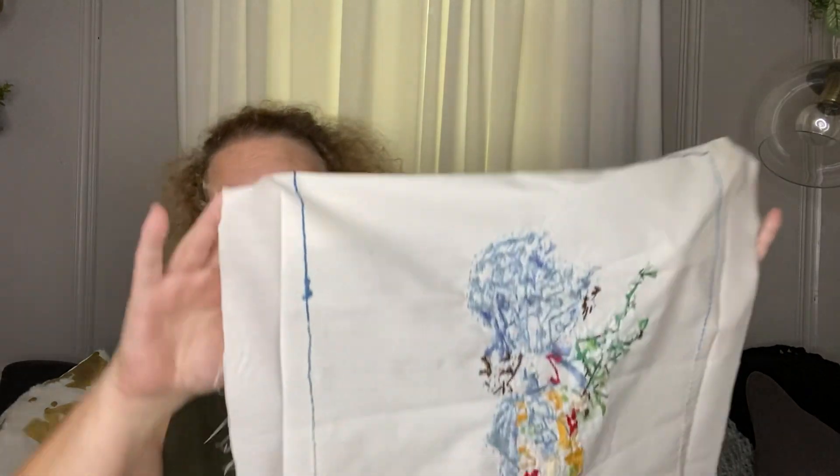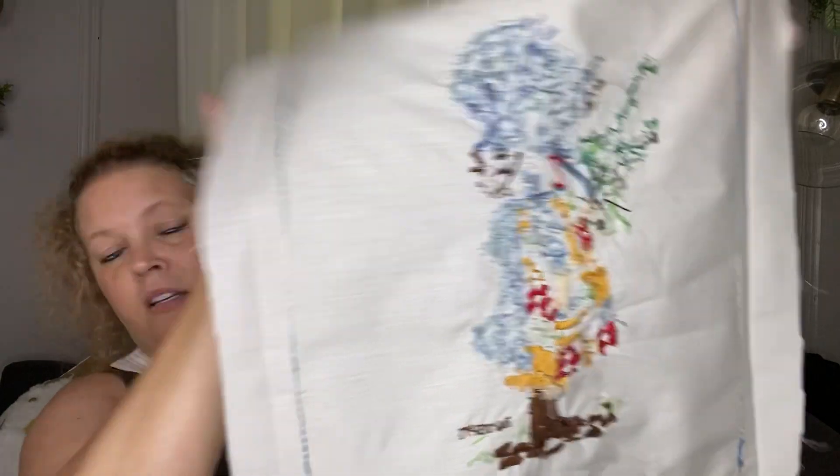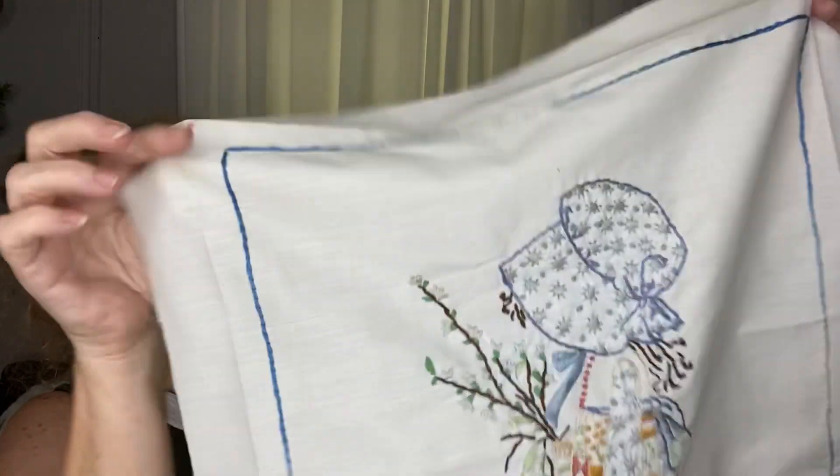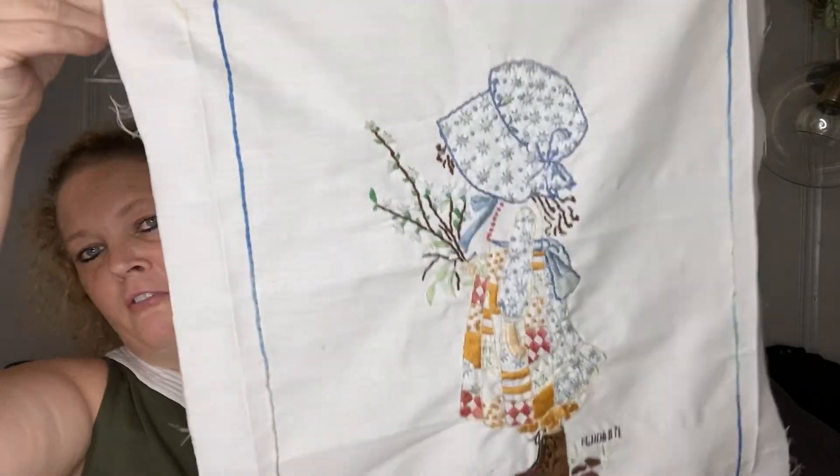Next is an item that I purchased off of Etsy from a fellow YouTuber. Her channel is called Nesting Haven — she does thrift store walkthroughs and hauls and sells her items on eBay and Etsy. I watched her show it in her walkthrough and was able to purchase it on Etsy. It has really cute, muted colors and I just love it. I'm going to have to find a frame for this.